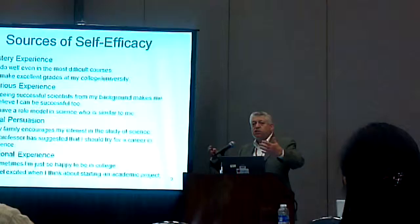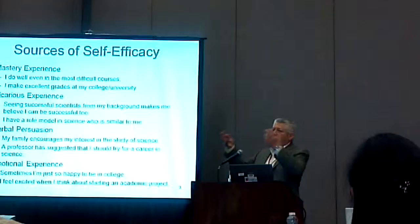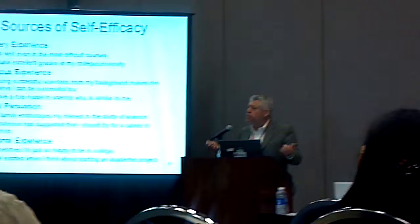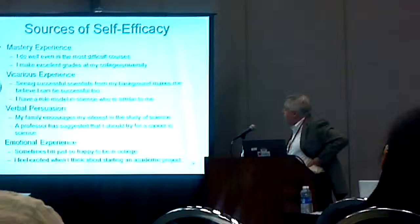The last area is emotional experience, which is essentially how you feel when you're doing science. National Geographic comes out and you go, 'Cool, they're going to talk about species differentiation or something.' It's exciting. Or when you're in the laboratory, you just kind of feel, 'Oh, cool, this is cool. I like it.' So that is our hypothesis.